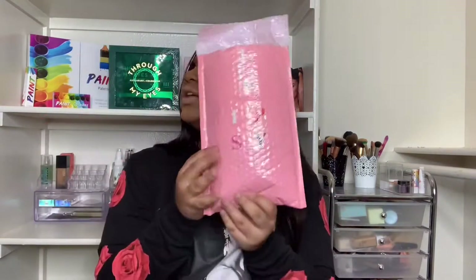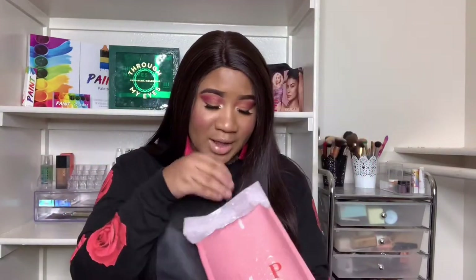Oh my god, did I just show my address? I hope you guys didn't see it — I'm gonna put something up to block that out. Okay, let's see what we got. They've been sending them in this packaging lately, not the bright neon pink packaging you always saw.